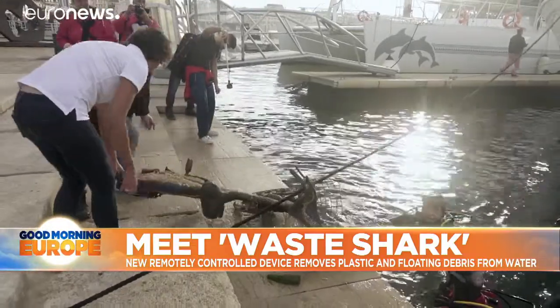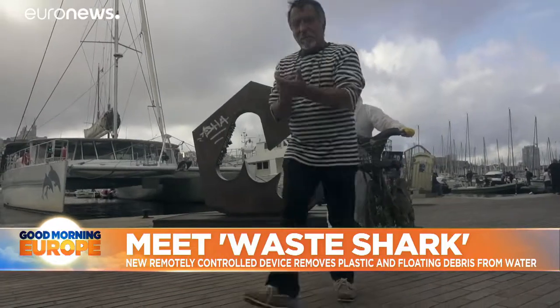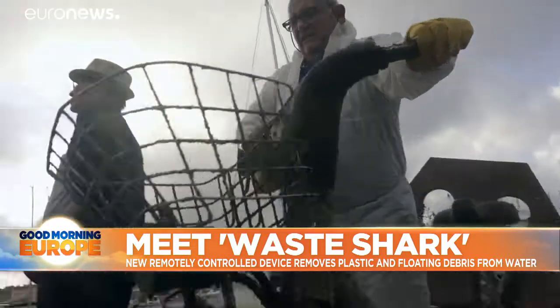In over 70 beach clean-up events organized by the EU and the UN this year, almost 40,000 participants collected around 850 tons of waste.